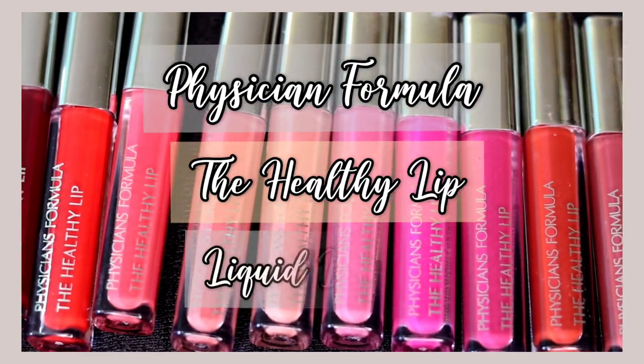Hi guys, welcome and welcome back to my channel. My name is Pooja. I hope you are all good. In today's video, I am going to be reviewing and swatching Physician Formula's The Healthy Liquid Lipsticks.